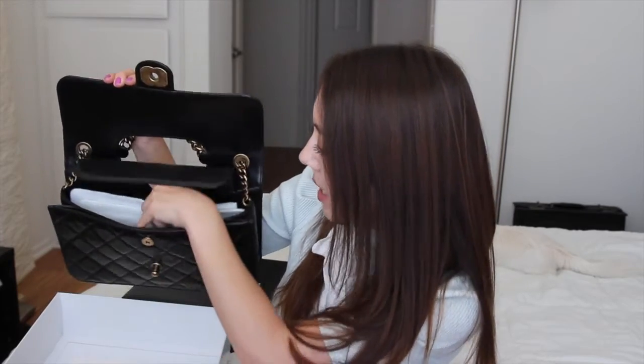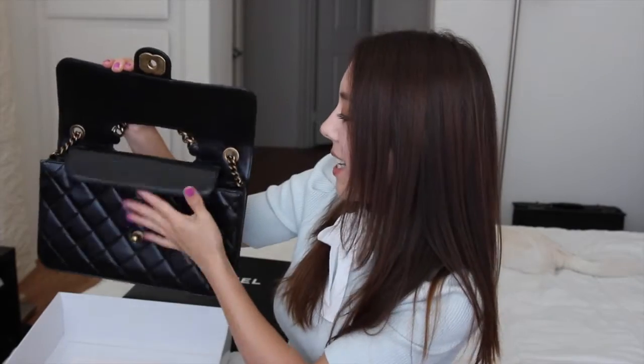This is a double flap bag. Some bags of this size are just a single flap where this portion opens up and you have one large cavity. However, this is a double flap, so there's another magnetic closure on the inside, and I've stuffed it with a flannel as well to maintain the shape.